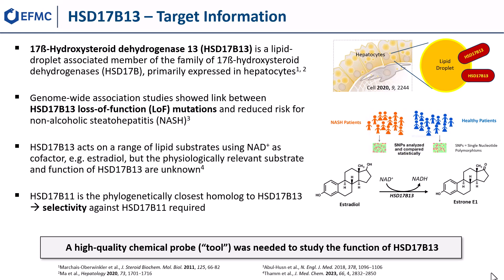Through analysis and comparison of single nucleotide polymorphisms between patients and healthy volunteers, it was shown that loss-of-function mutations of HSD17b13 provide a reduced risk for NASH.